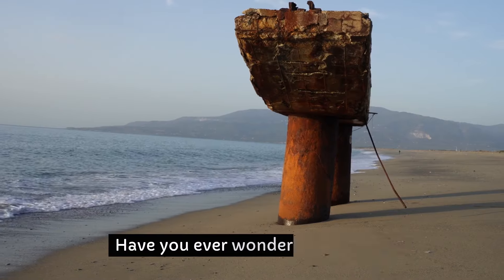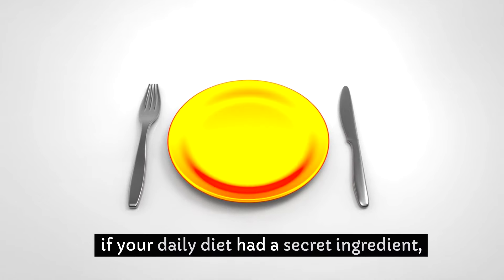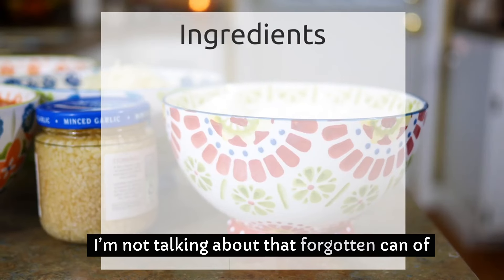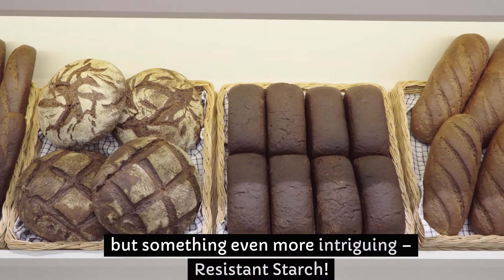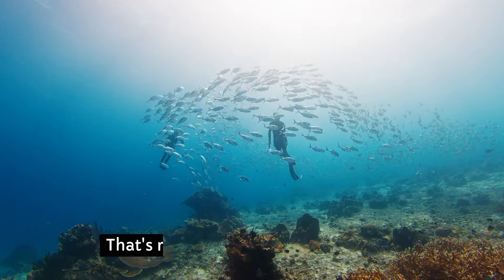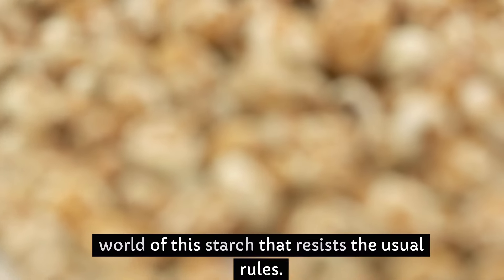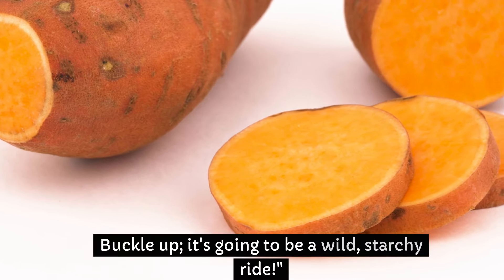Hey, health pursuers, have you ever wondered what might happen if your daily diet had a secret ingredient, something that's been hiding in plain sight in your pantry? I'm not talking about that forgotten can of beans, but something even more intriguing — resistant starch. Today we're diving into the world of this starch that resists the usual rules.